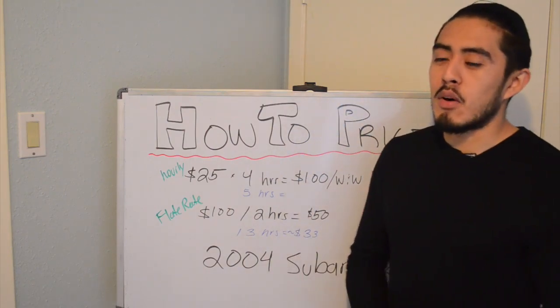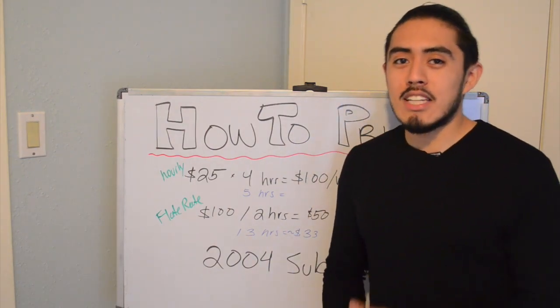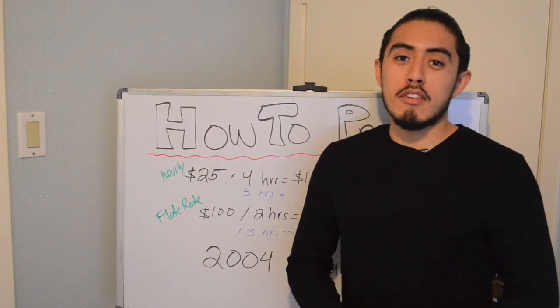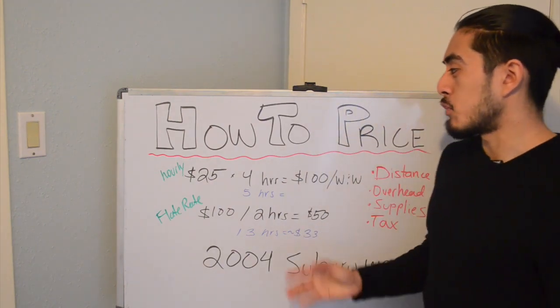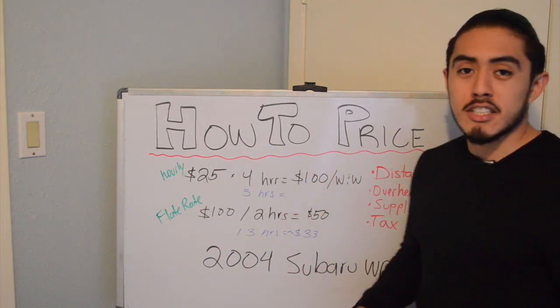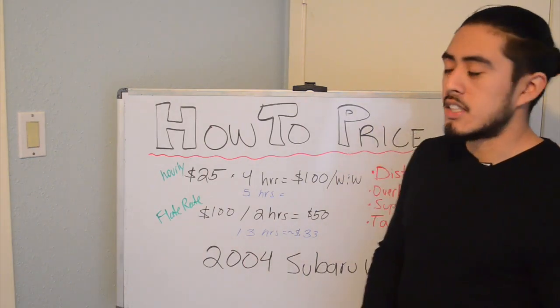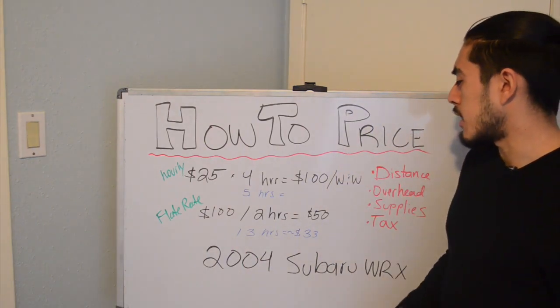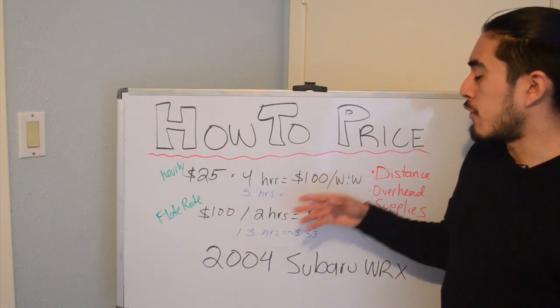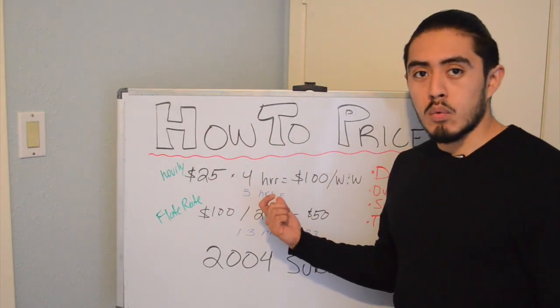So you'd arrive there and say, well, it's going to take six hours and now I have to charge you $150. That's a big turn-off — customers will definitely not like that. If you fall into this kind of mistake, you should just eat those hours, because you wouldn't want to dissatisfy a customer like that.